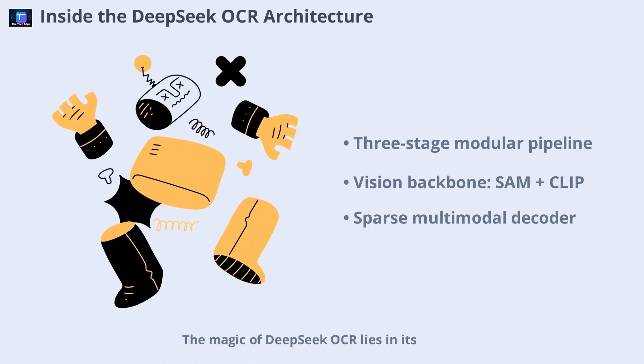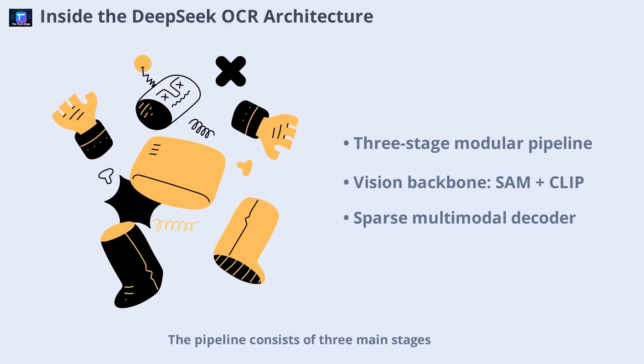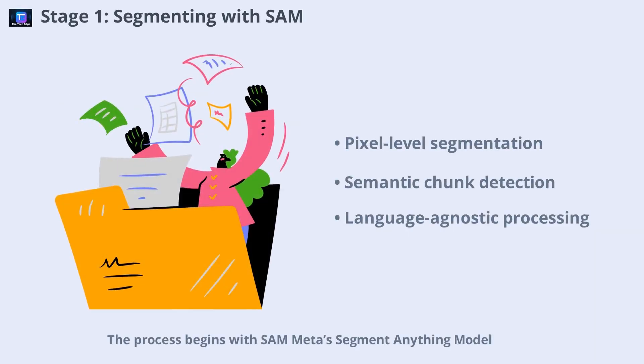The magic of DeepSeek OCR lies in its architecture — a modular vision-language stack designed for true document understanding. The pipeline consists of three main stages: a vision backbone using SAM and CLIP, a layout-aware Transformer visual encoder, and a sparse multimodal decoder that outputs structured markdown. Each component is optimized for speed, modularity, and recoverability. This design allows DeepSeek OCR to segment, encode, and reconstruct documents with remarkable accuracy and efficiency. The process begins with SAM — Meta's Segment Anything Model.